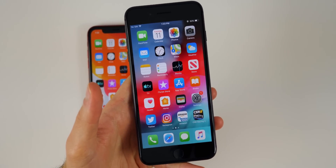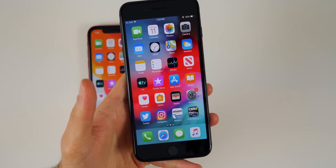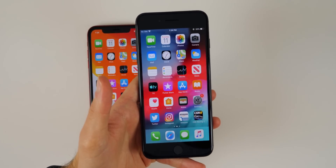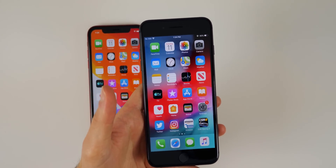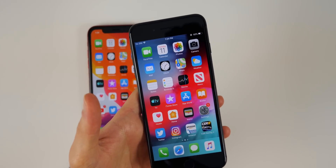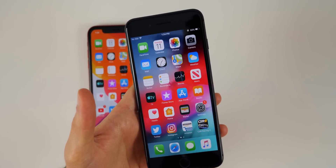Anyway guys, that is iOS 12.4 beta 4 — not a huge update, but I wanted to bring you the latest on Apple software releases. If you enjoyed this video, hit that like button and subscribe for more content on iOS 12 and a ton of content coming on iOS 13. Thanks for watching, and I'll see you soon.